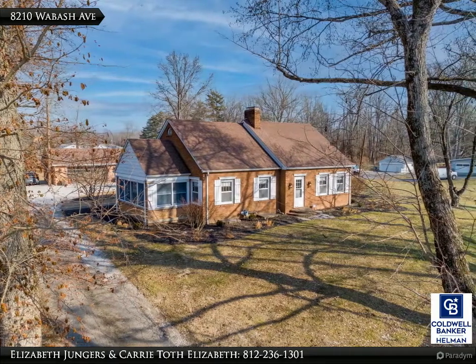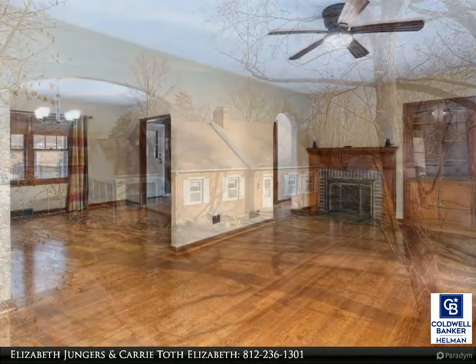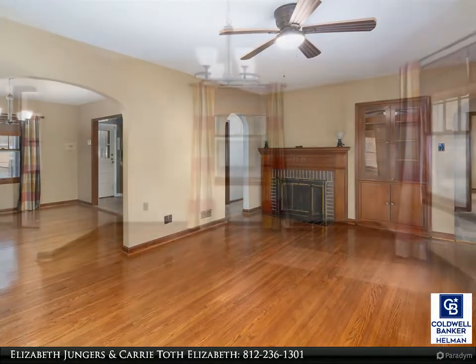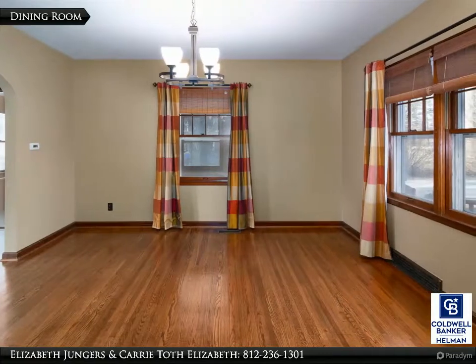Take a look at this beautiful brick home on the east side. The fireplace and built-in provides added charm. The gorgeous hardwood floors have recently been redone.